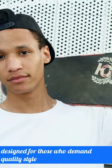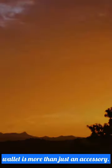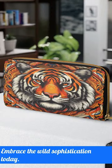Designed for those who demand quality, style, and practicality, the Sirius Orange Tiger Premium Zipper Wallet is more than just an accessory. It's a statement. Upgrade your daily routine and order yours now. Don't wait — embrace the wild sophistication today.